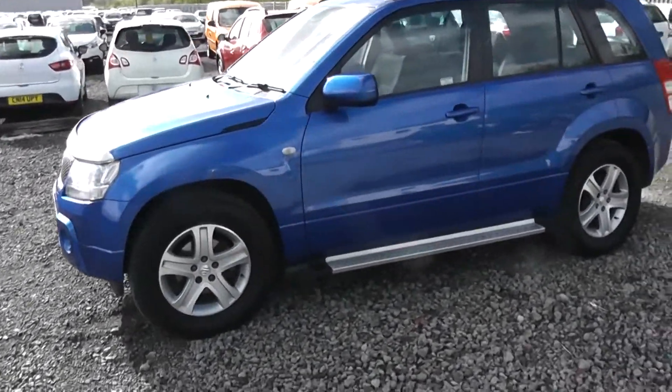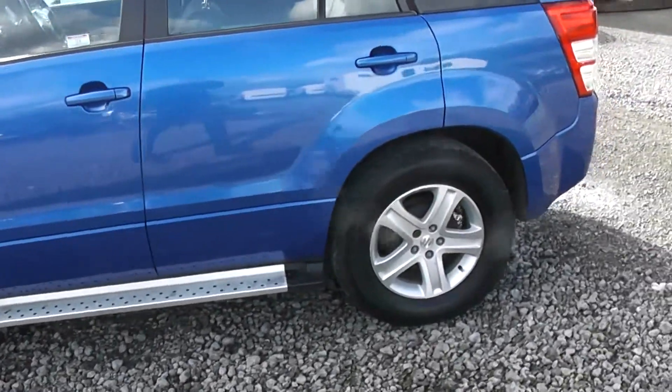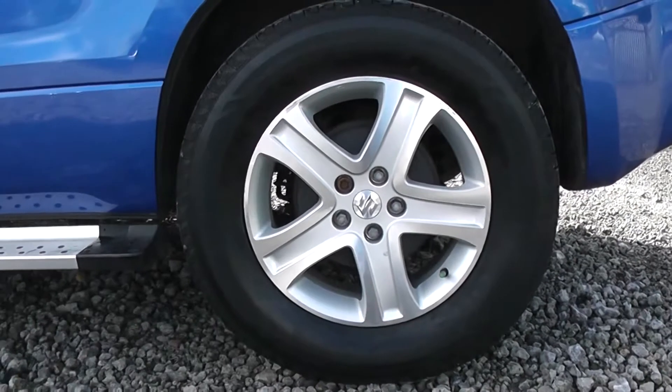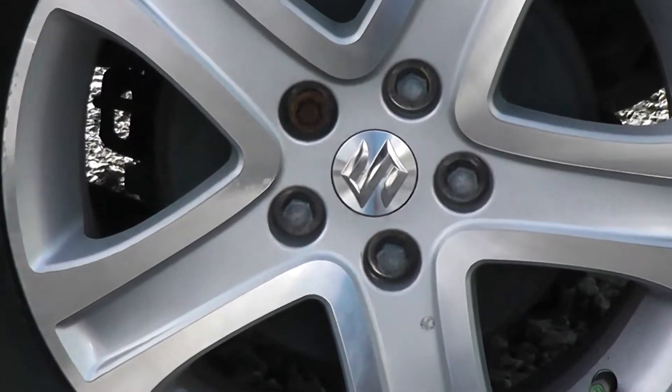Heading down the side of the vehicle we have body coloured wing mirrors and body coloured exterior door handles. This does come with the Suzuki alloy wheels, which are in good condition and have a chrome Suzuki badge in the centre.